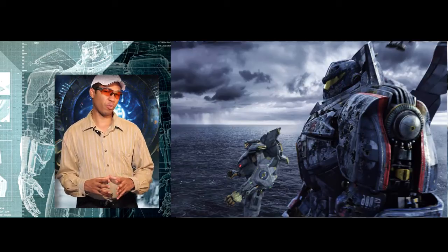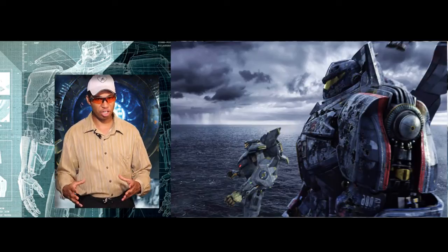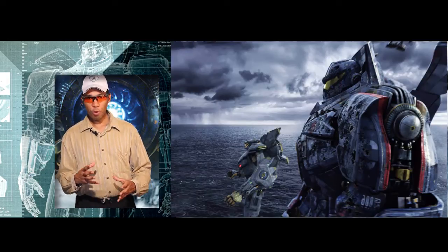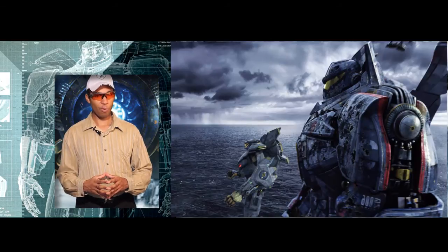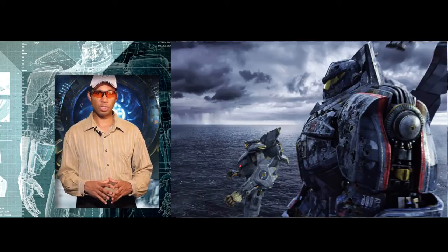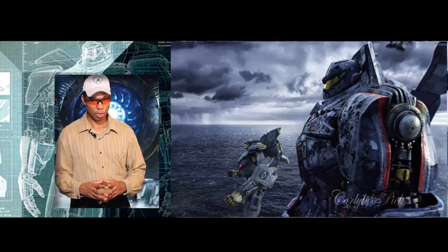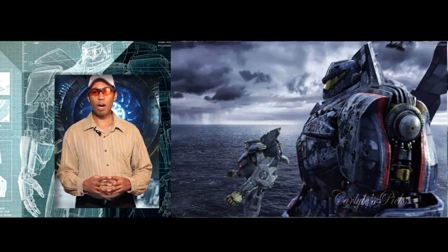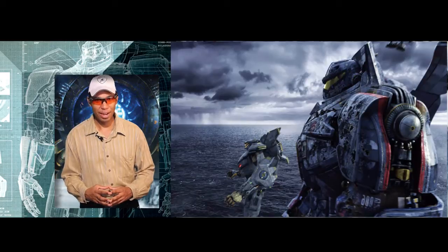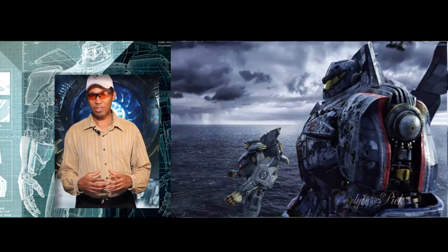What would be the total weight of this robot based on its height and the required strength of the metals or materials used to construct it? These materials have to be strong enough to support this large robot and all the movements it does. The estimation is that to support something that large that's able to run and punch — we're talking about 7,000 tons. So a Jaeger is approximately 7,000 tons. That is a massive amount of weight to be carrying around. Just to have this 7,000 ton structure — let's just call it a structure — let's say it didn't even move.